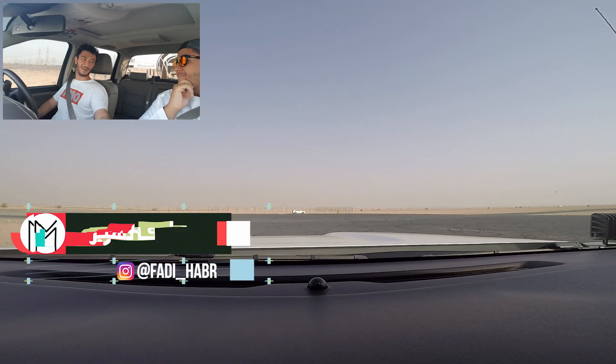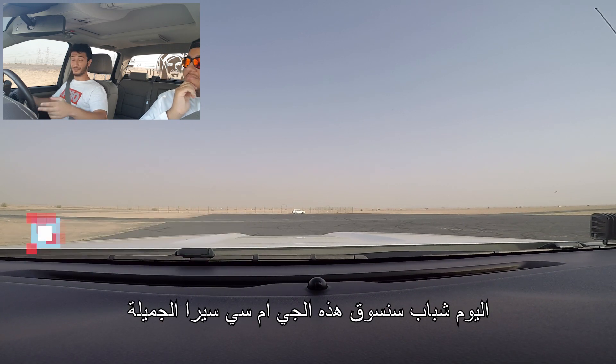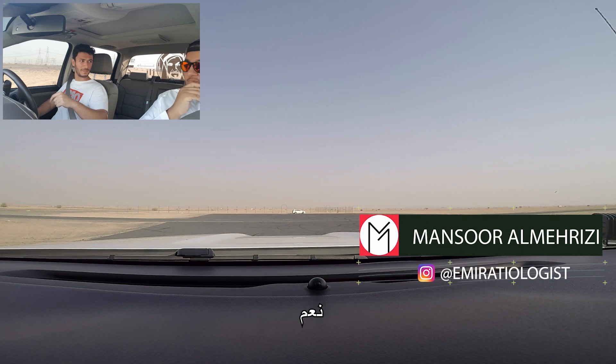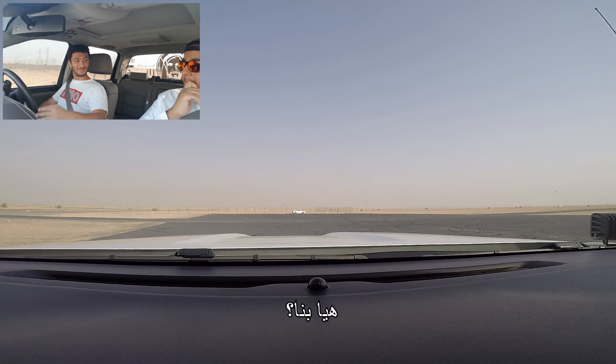How are you? Good. So today guys we're gonna drive this beautiful GMC Sierra. It's the full option. So I'm very excited. Let's go.